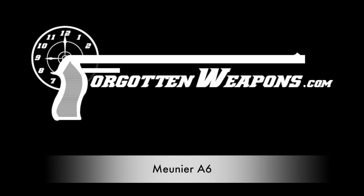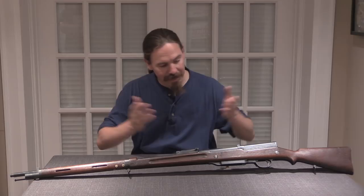Hi guys, thanks for tuning in to another video on ForgottenWeapons.com. I'm Ian McCollum, and today I am very excited to be able to bring you an A6 Meunier rifle.